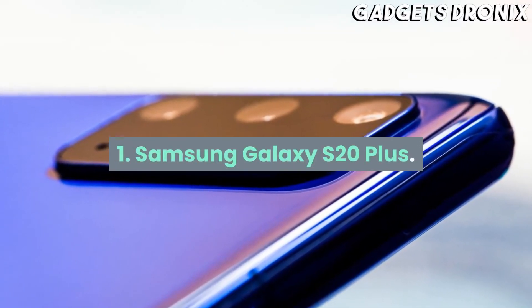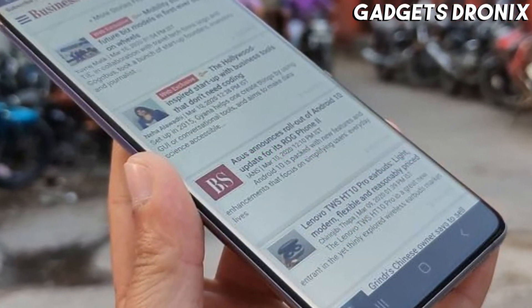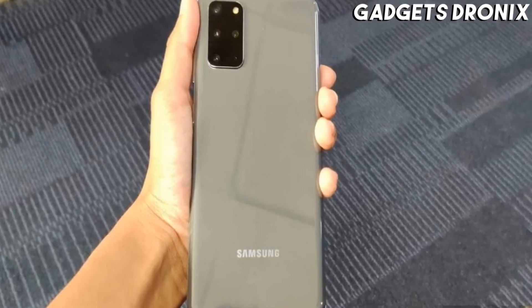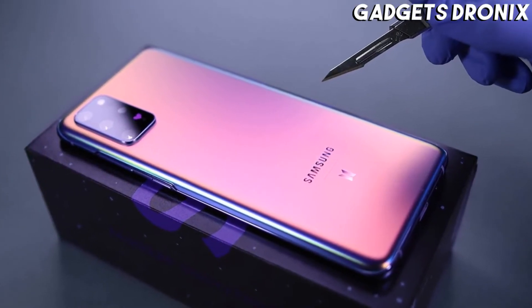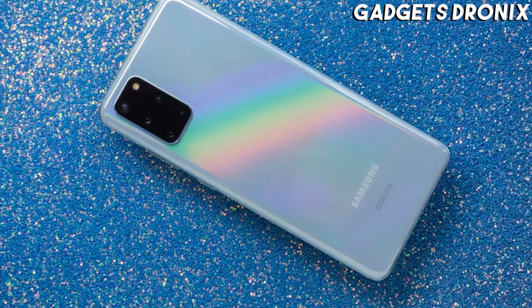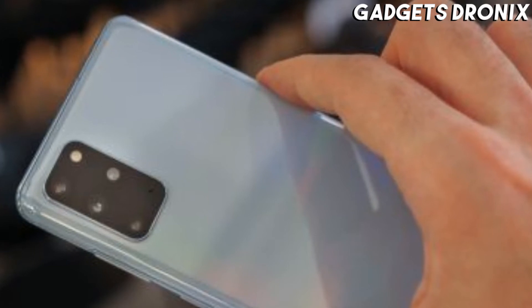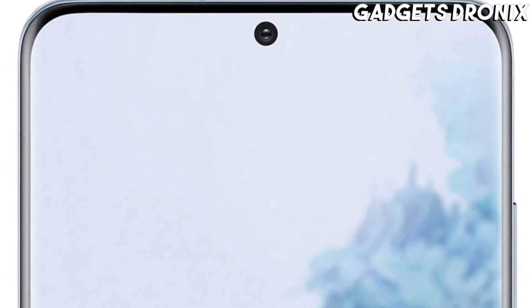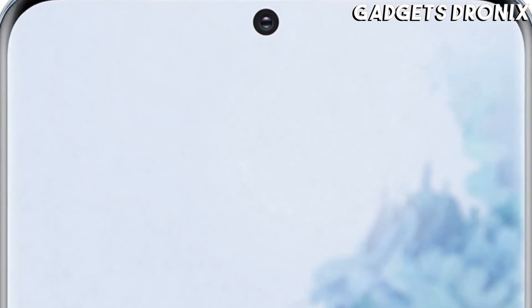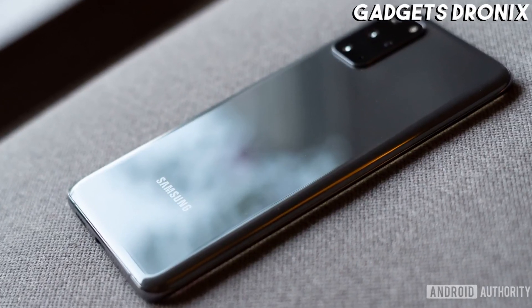Number 1: Samsung Galaxy S20 Plus. The Samsung Galaxy S20 Plus currently tops our ranking of the greatest Samsung phones available, so unsurprisingly this is an absolutely fantastic phone. The design isn't massively changed from the Galaxy S10 Plus, but most other elements have been upgraded. The screen now has a silky smooth 120Hz refresh rate, it packs a more powerful chipset, and its cameras have had a big boost.